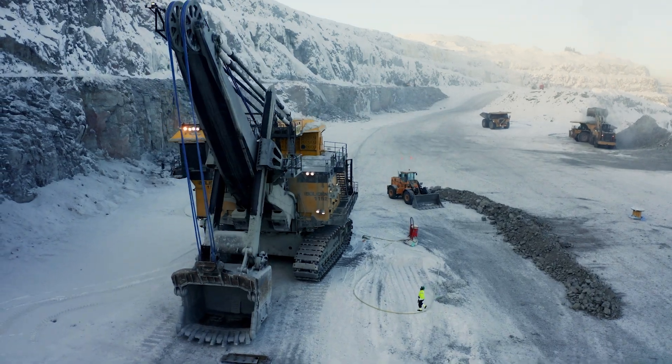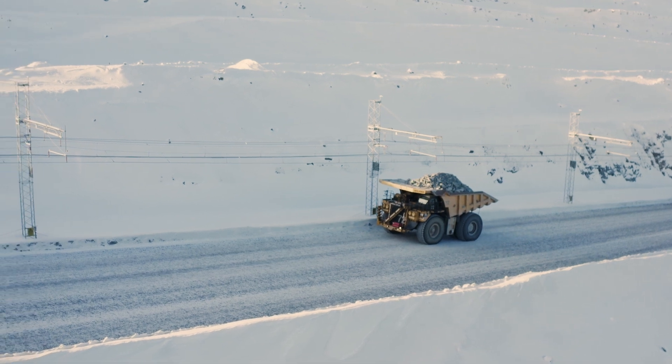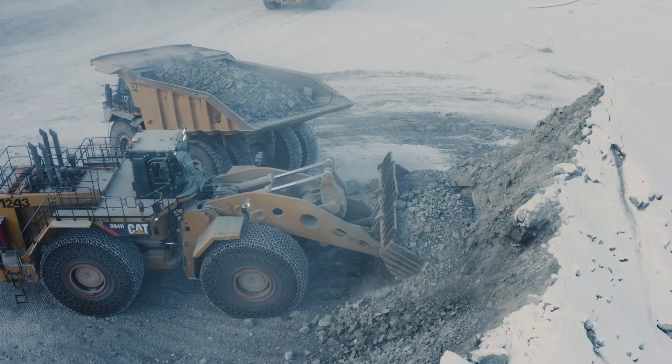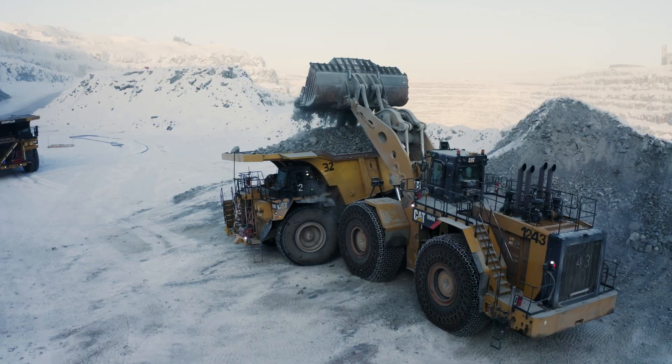Aitik's open-pit mine is home to the world's largest machines. Fully-loaded trucks weigh as much as 400 cars, and the loader buckets hold close to 56 cubic metres — almost six normal truck beds.